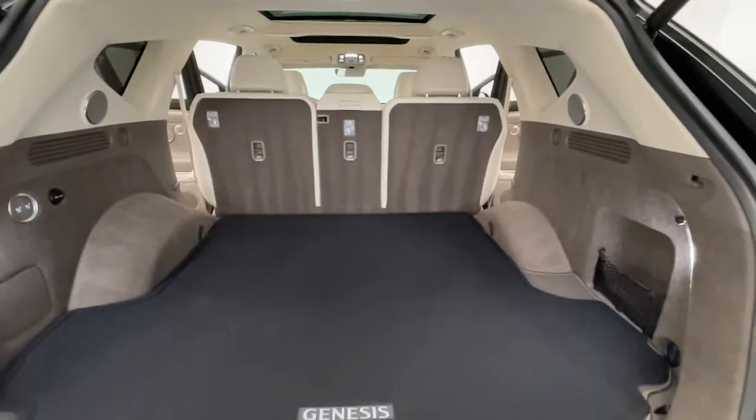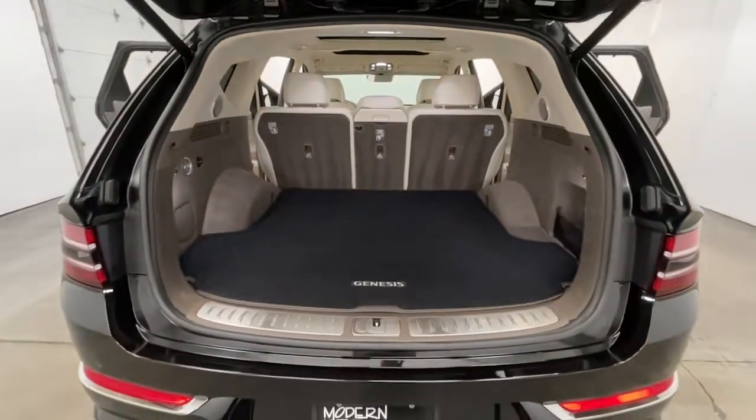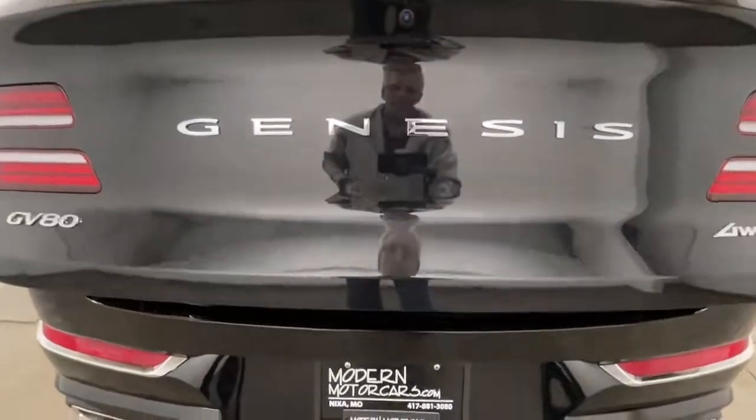It's 2021 — it's time to move past kicking the tires. Instead, check out our entire inventory online with high-resolution photos, detailed walkthroughs, and thorough descriptions at modernmotorcars.com.